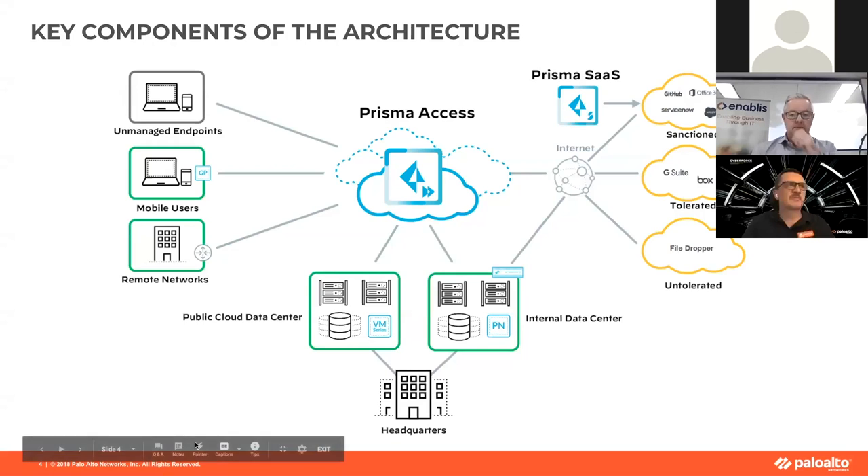I'll touch on the architecture because it's really important to understand how this all fits together. Prisma Access is a one-stop shop solution — it can combine both secure web services and private access services in one solution under one management tool. A lot of our competition offer things like secure web gateway and private access, but they're managed on different dashboards. This really combines it and brings it all together in one nice, easy fit.